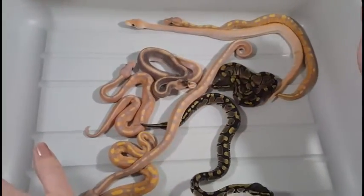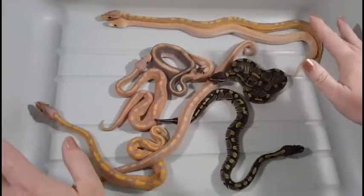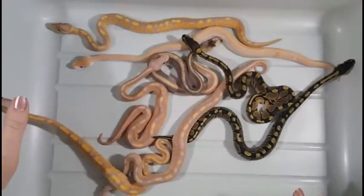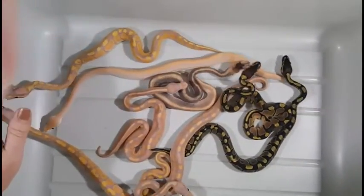Our possibles were a normal, a cinnamon, a banana, a champagne, a banana cinnamon, a champagne banana, a champagne cinnamon, and then the triple — a banana cinnamon champagne.